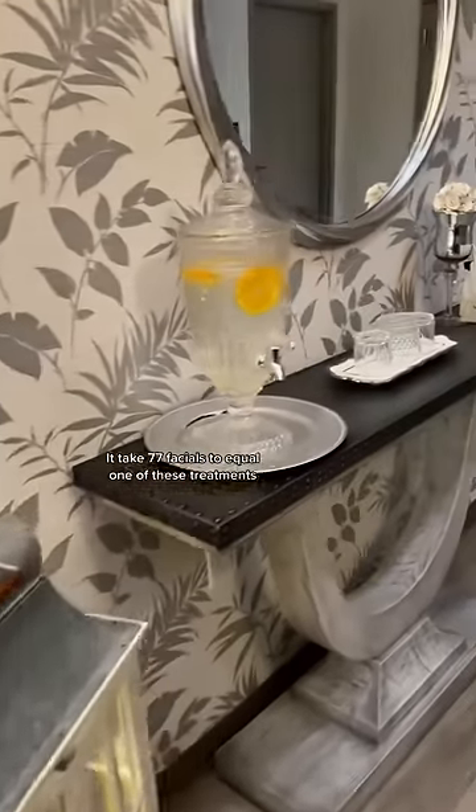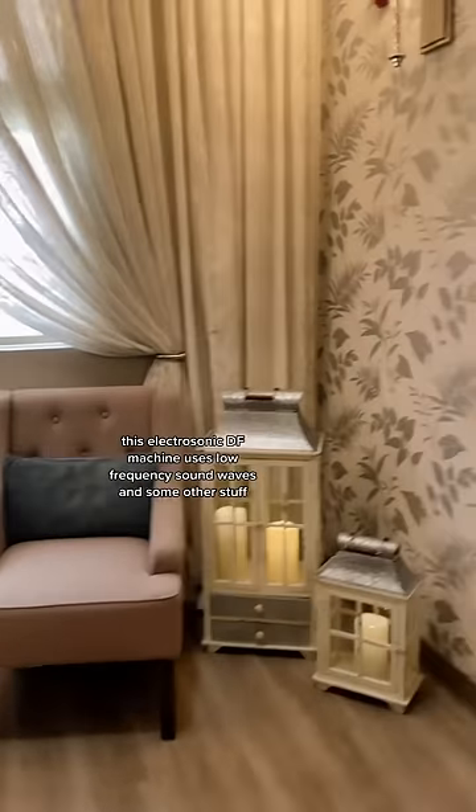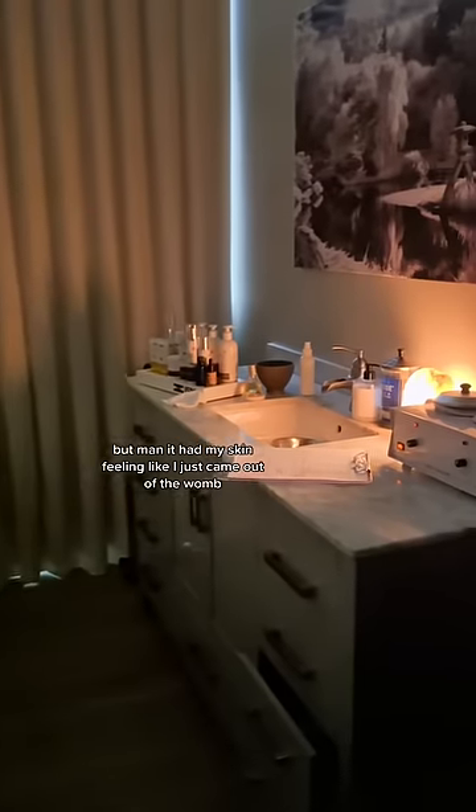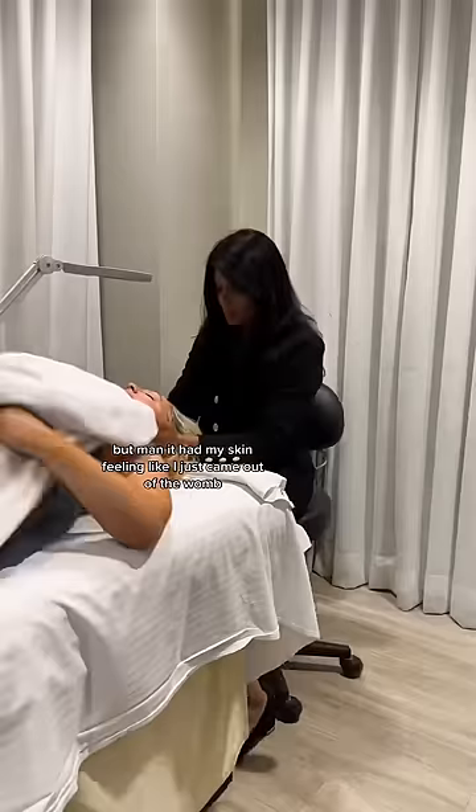It takes 77 facials to equal one of these treatments. This electrosonic DF machine uses low frequency sound waves and some other stuff I really don't understand, but man, it had my skin feeling like I just came out of the womb.